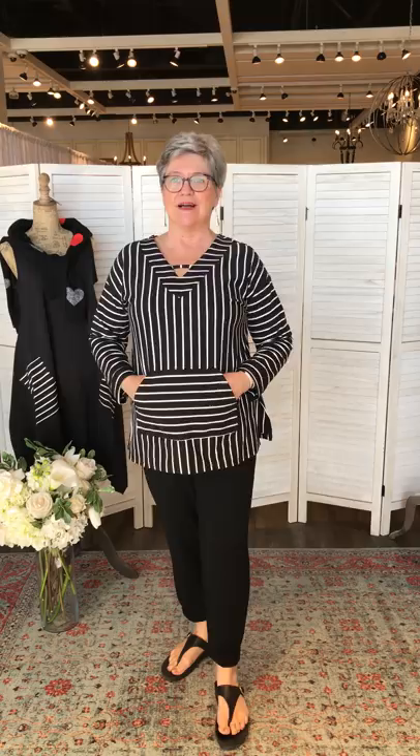Linda is wearing the same Compliqué top — it's so comfortable, very soft cotton. She wasn't sure about all the stripes but is liking it now. She's paired it with the Gilmore Candy joggers for a sharp look.